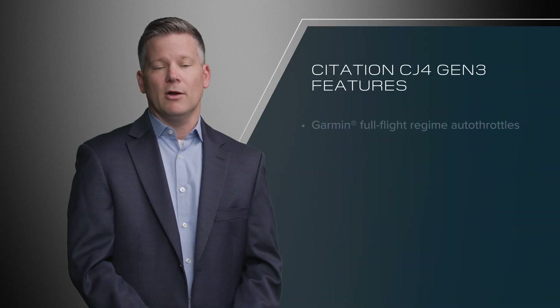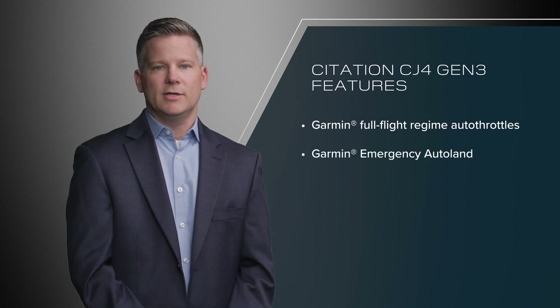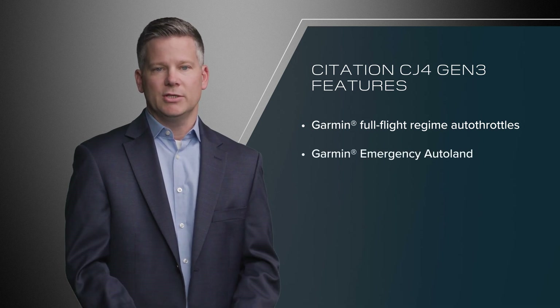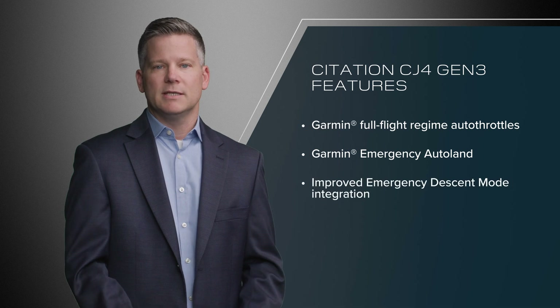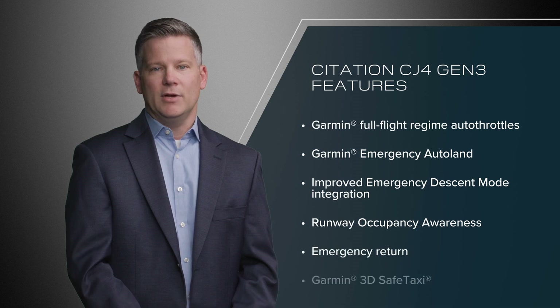The CJ4 Gen3 reduces pilot workload and optimizes flight operations with technologies including Garmin Full Flight Regime Autothrottles, Garmin Emergency Autoland — an extraordinary new technology that adds peace of mind to any mission — improved emergency descent mode integration, runway occupancy awareness, emergency return, and 3D safe taxi.